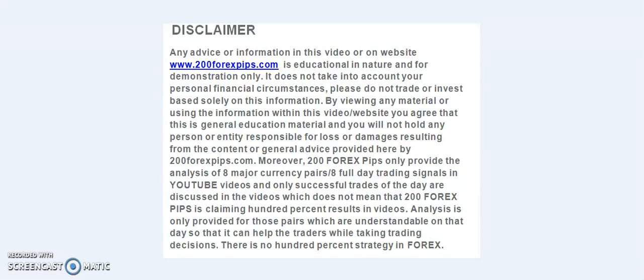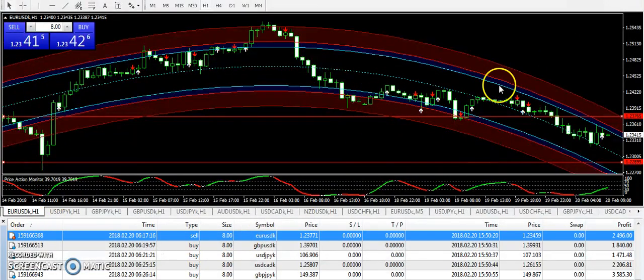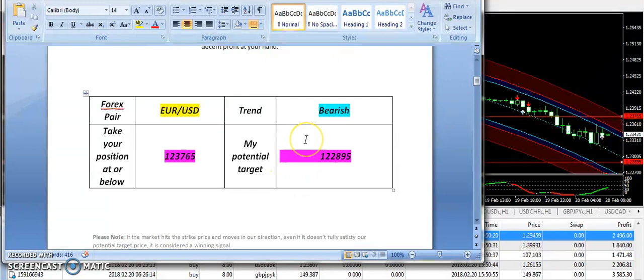Good evening and welcome to 205x5.com. I am here with the final analysis of 20th of February 2018. I am going to start today's analysis from EUR/USD. This is the report that I have sent to subscribers in the morning and I was having a bearish expectation on EUR/USD today.